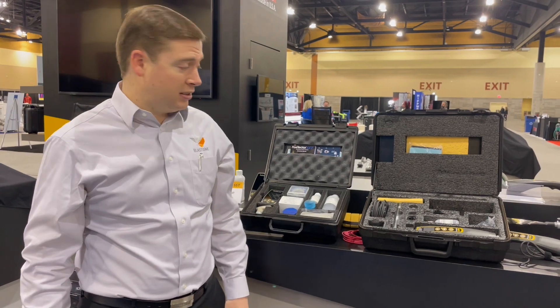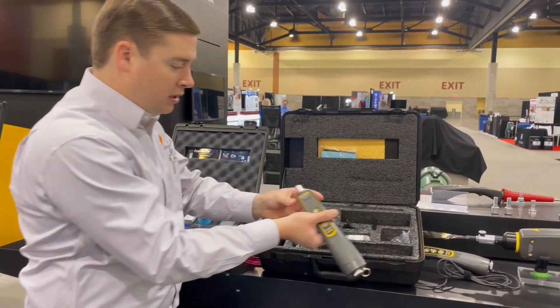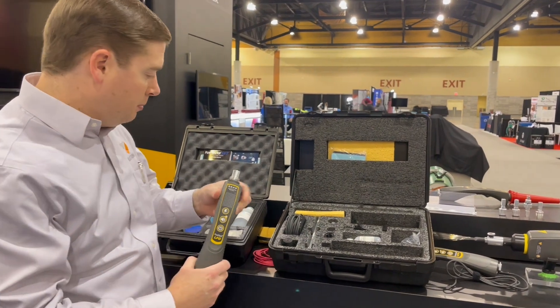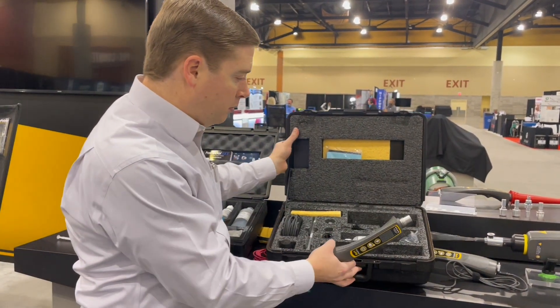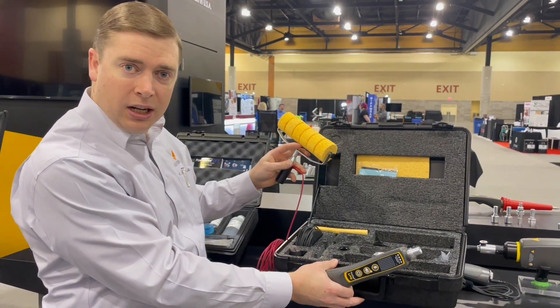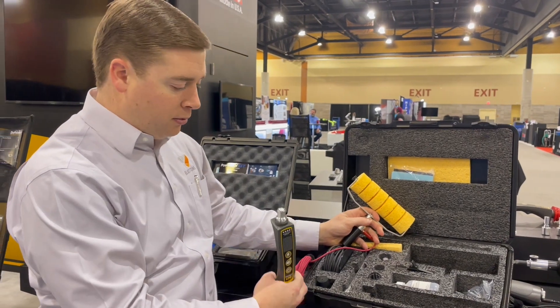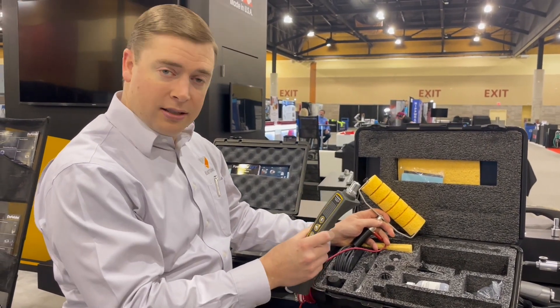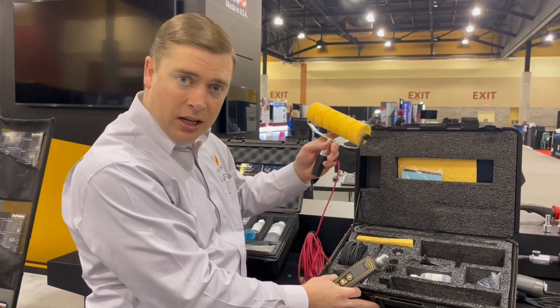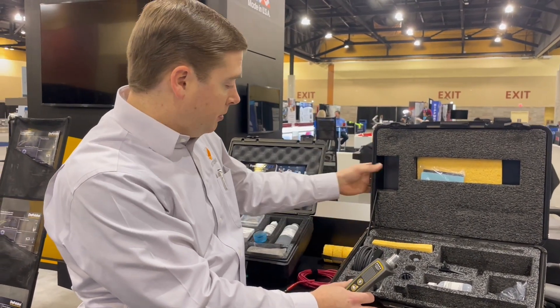Here we are at the DeFelsko booth. These guys make some seriously good products. We're going to show you the new low voltage tester they released a few years ago. What I found really useful is this roller sponge, which is great for doing larger areas — you simply connect the red cable into the end of the tester and roll the sponge up and down the surface. Seriously good product innovation from DeFelsko.